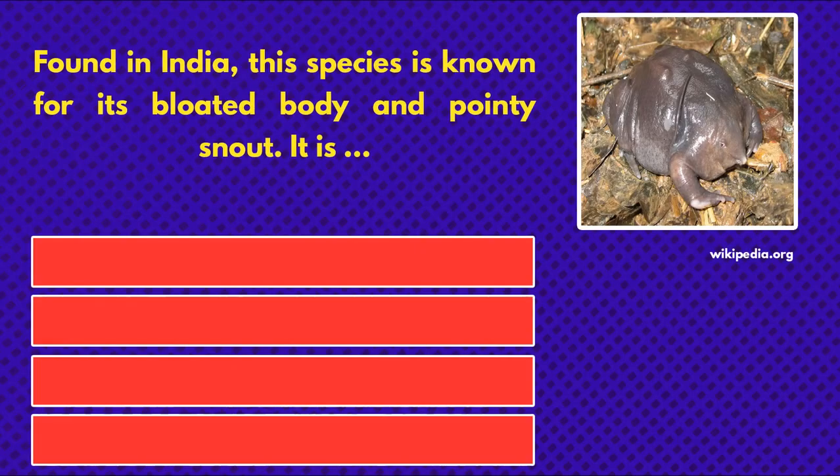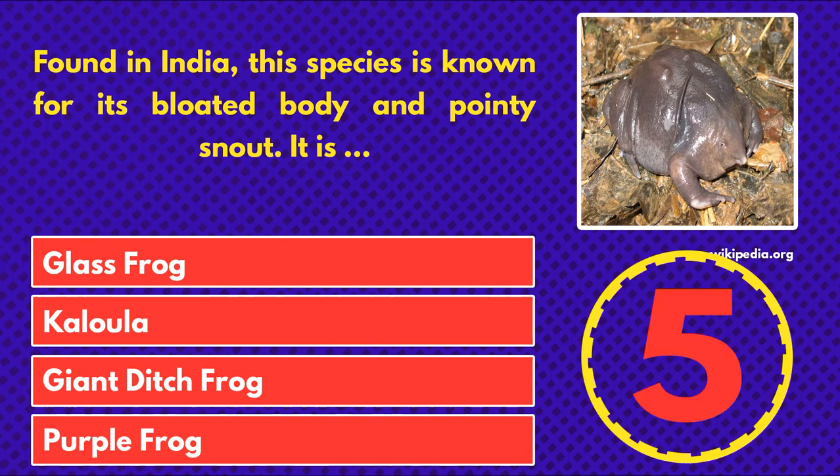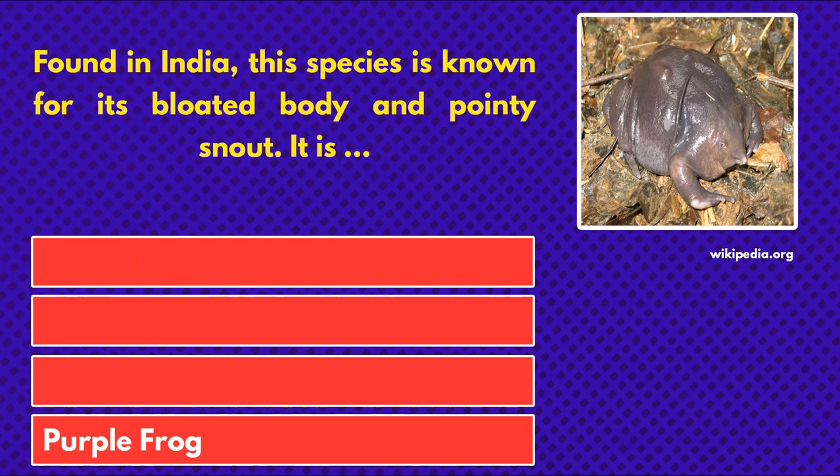Found in India, this species is known for its bloated body and pointy snout. It is... a glass frog, a kalula, a giant ditch frog, or purple frog? And the answer is purple frog.